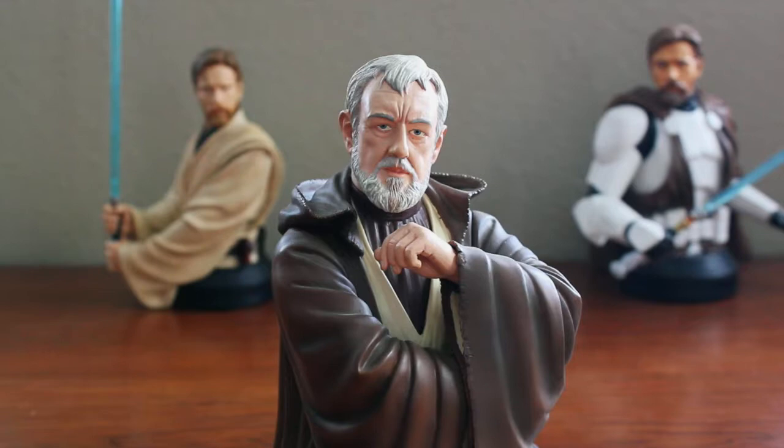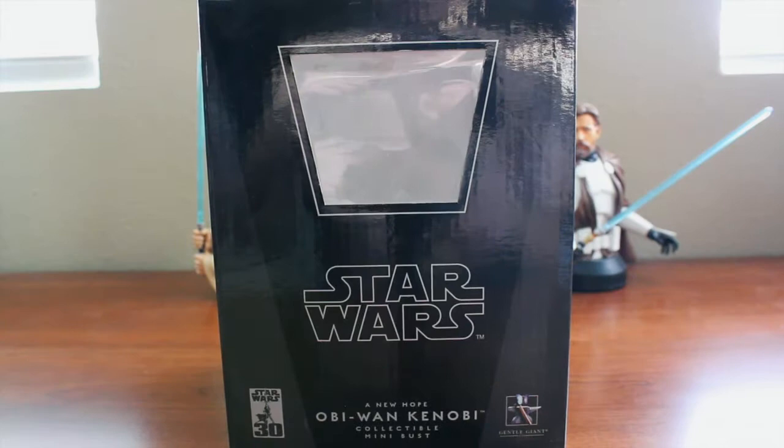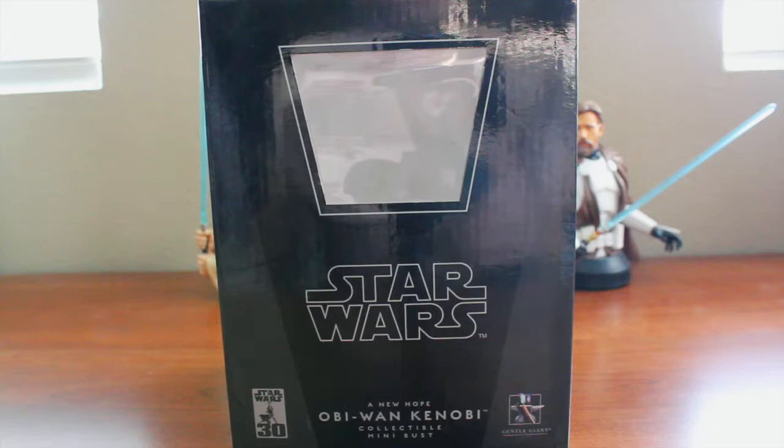Right now the focus is on Ben Kenobi from Episode 4, and as always let's take a look at the packaging first. We have the older style packaging that Gentle Giant used to present us with — the window box display to show the piece inside. It's a simple, standard packaging that we are accustomed to from Gentle Giant.